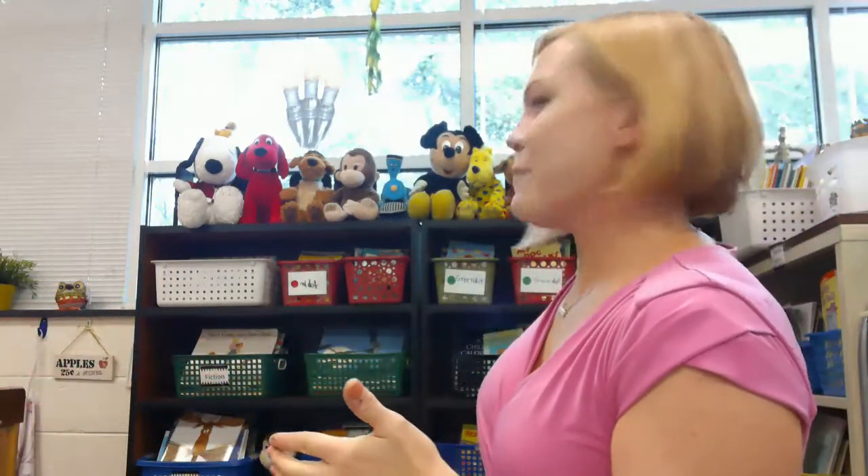Hi Kindergarteners. I'm Mrs. Buck and you have found me in my favorite place in my classroom. Can you guess where I am? I'm surrounded by books, books, books everywhere. I have them sorted in different baskets to help me find what I'm looking for easier. I'm in my classroom library.